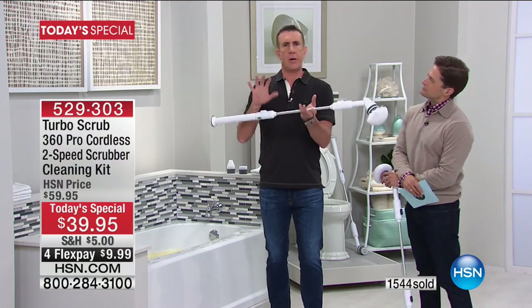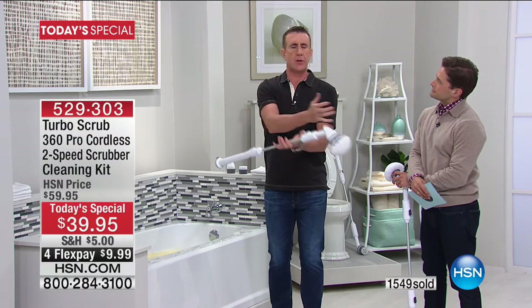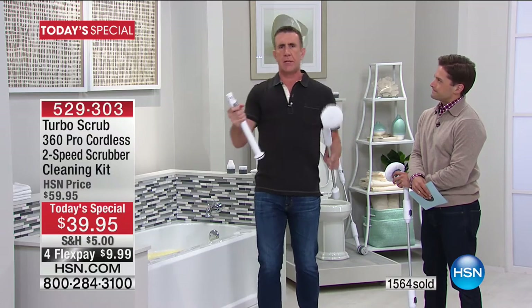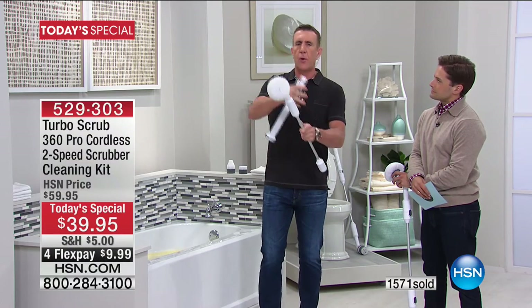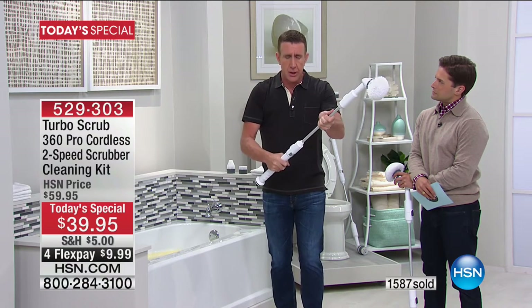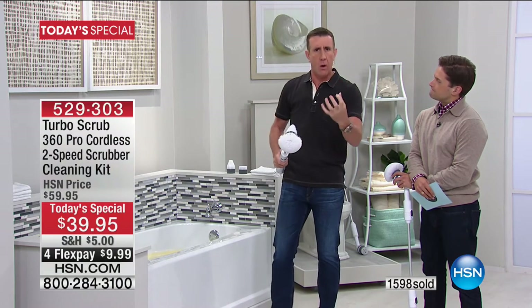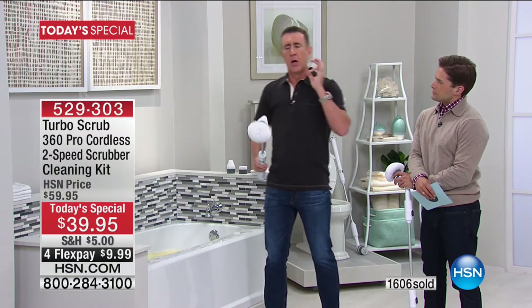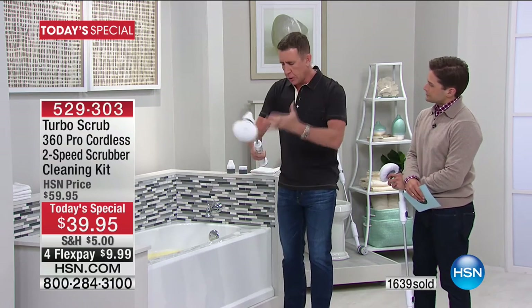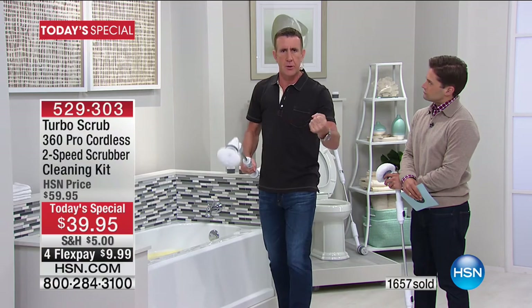The idea of a spinning brush has been around a long time — what made it impossible before was the power never existed. In the last couple of years, battery technology has just gotten better. What I'm holding in my right hand is all power — it charges in about two hours and gives you an hour and 15 minutes of continuous cleaning. It's water resistant. Turn it on and you'll be shocked at how powerful it is. Two speeds: 360 RPM low, 480 RPM high.